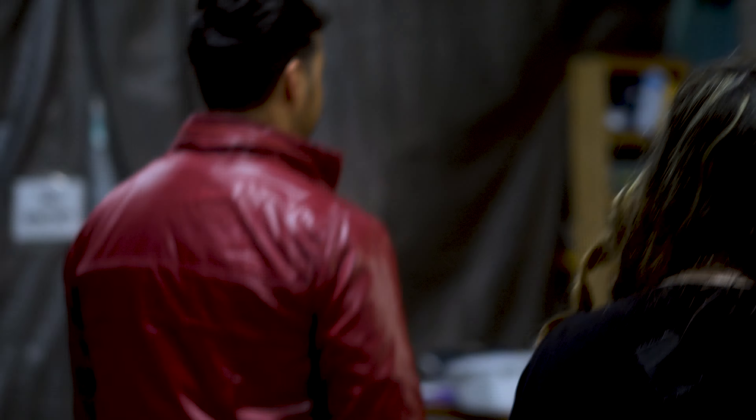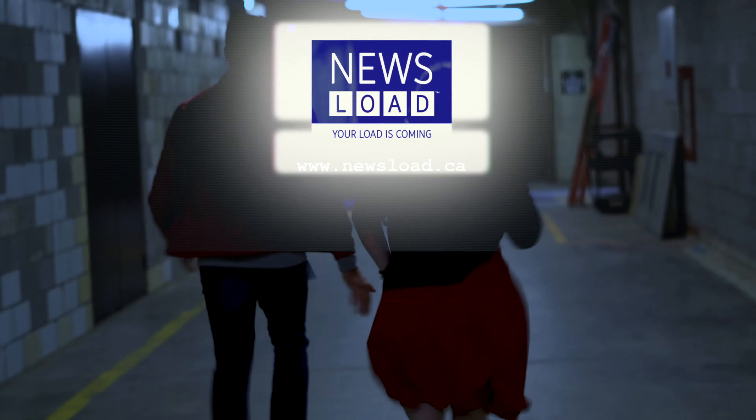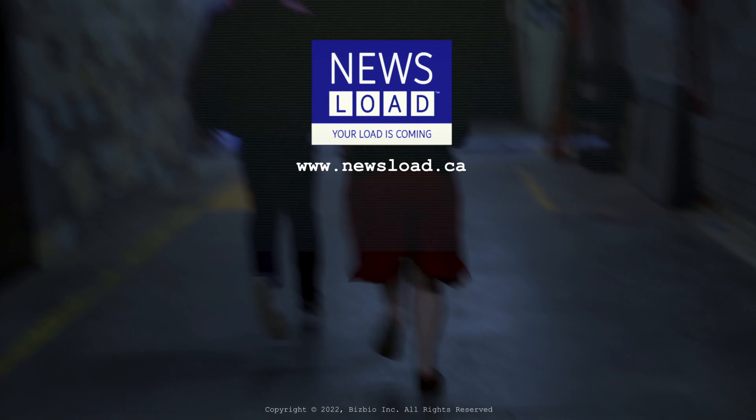I don't know. I don't feel comfortable being in here right now. We should just go. What was that? Go! Go! Go! This is the Newsload.